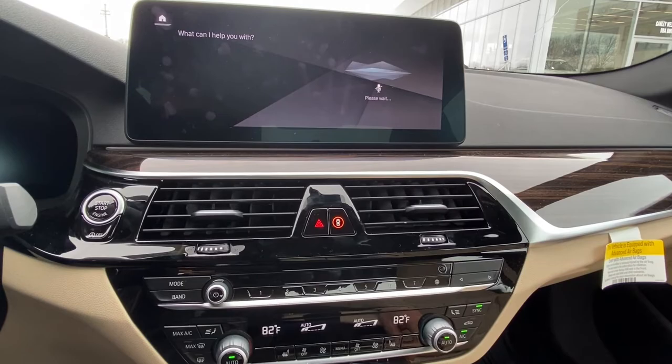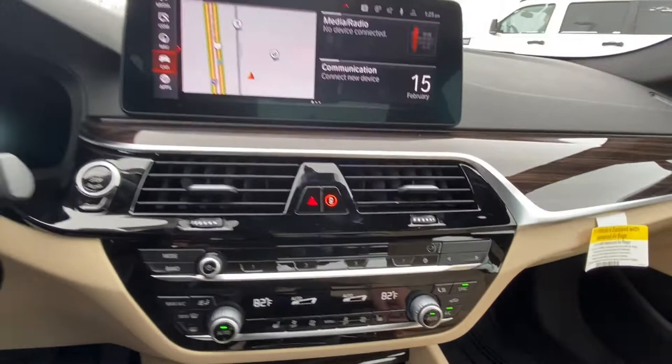I'm setting the temperature at 82 degrees Fahrenheit. Hey BMW, turn on driver heated seat. I'm setting the seat heating on the driver seat at level 3.